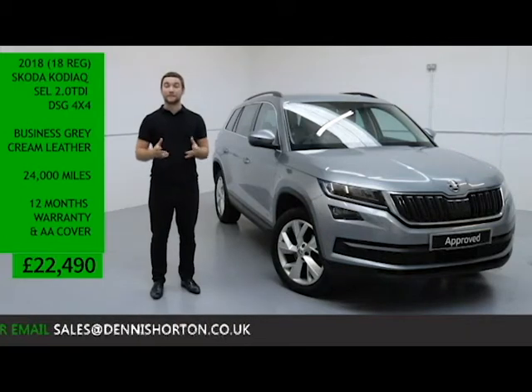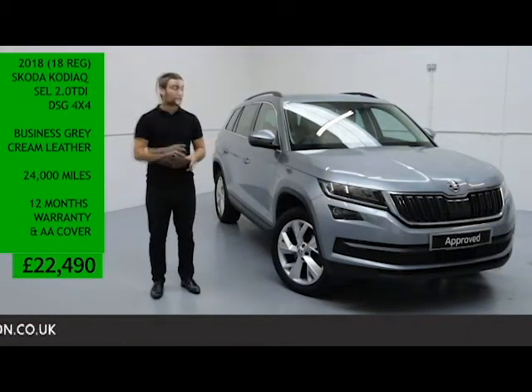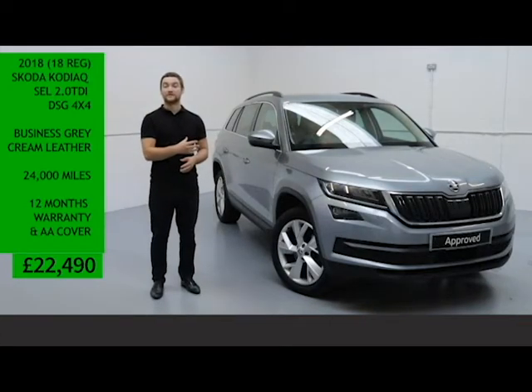Included in that is a comprehensive 12 month warranty with AA breakdown cover for that full year. Being an SEL, it's got a lot of features as standard.